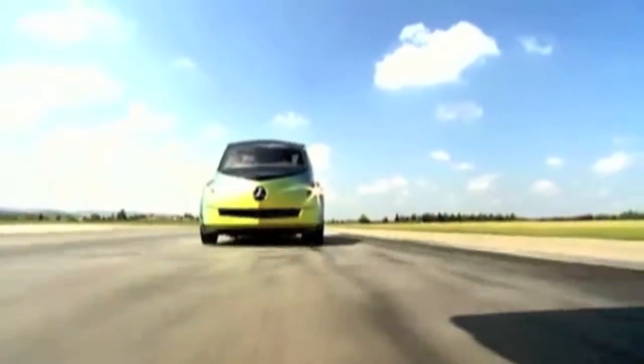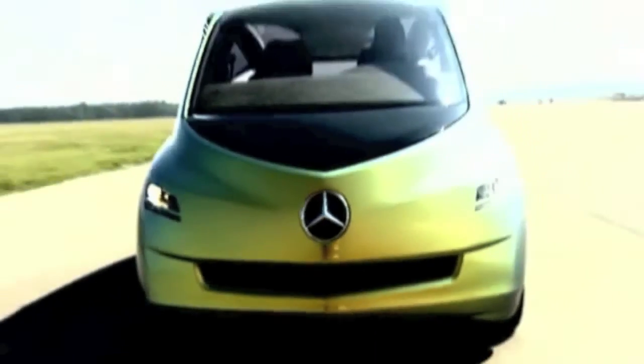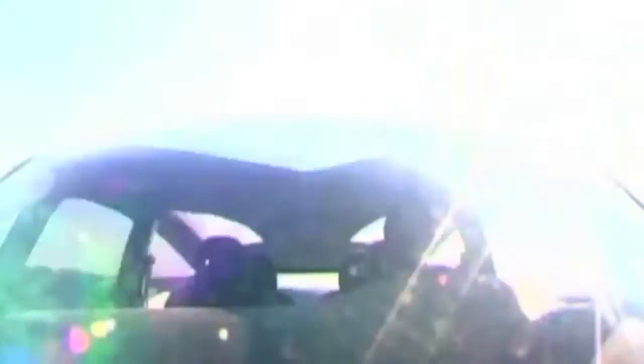DeYoung pointed out that though the automotive engineers had gone to the aquarium to design a car patterned after the sleek shark, the vehicle Daimler Chrysler ended up basing their automobile designs upon was the boxfish. And it wasn't just the fish's shape they copied.